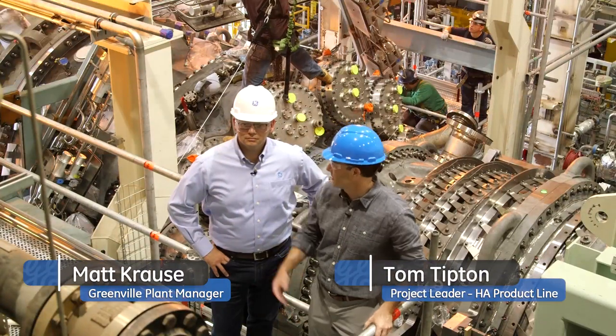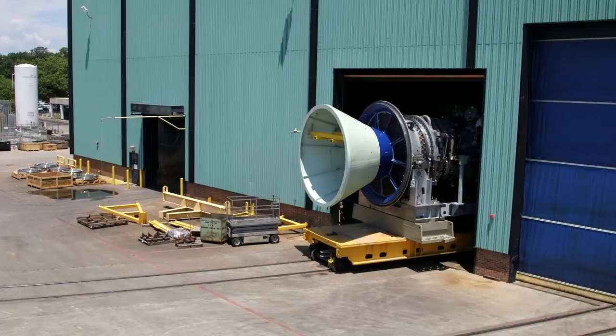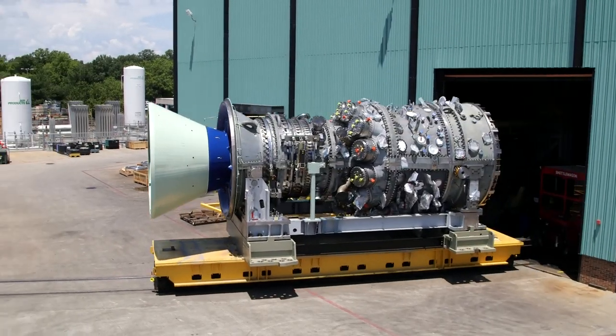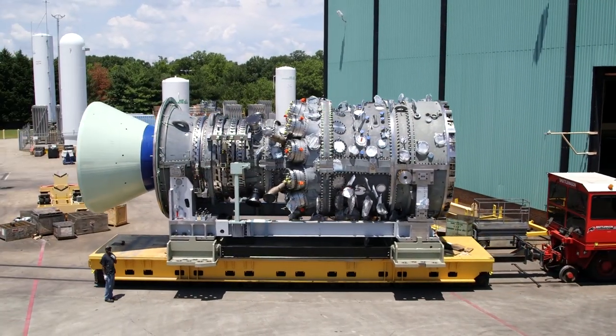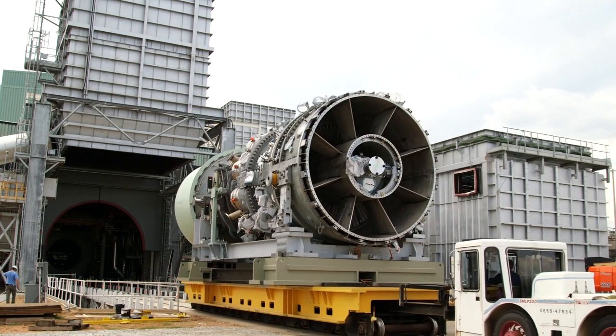What happened this week is that Matt and his team finished the assembly of the engine that's behind me, and we rolled it out from the factory, which is right across the street — probably a couple hundred yards away from here — and rolled it on a railroad car into this test facility.